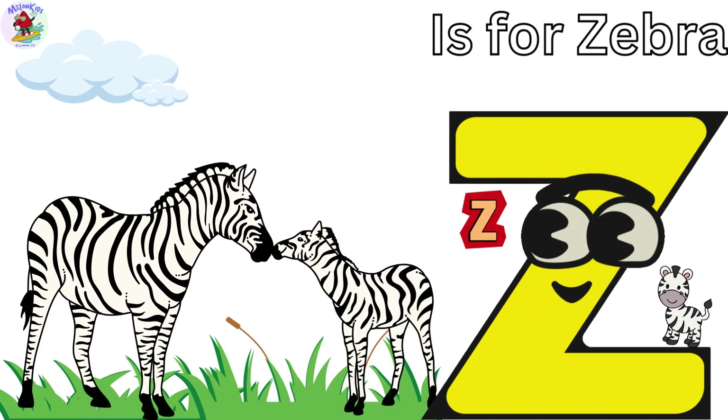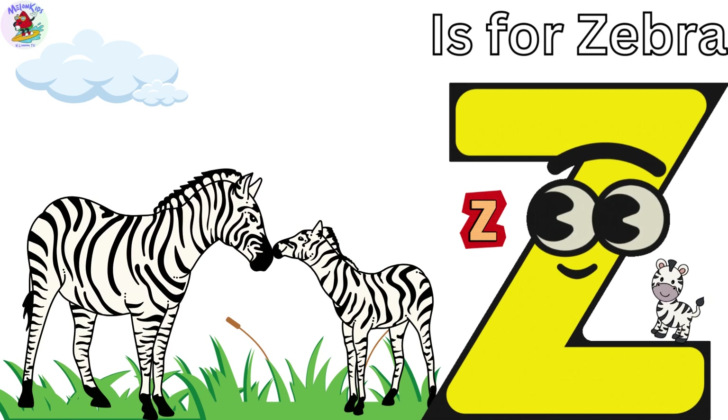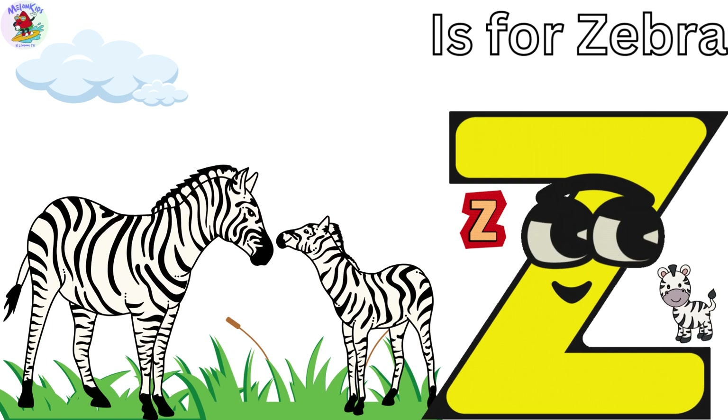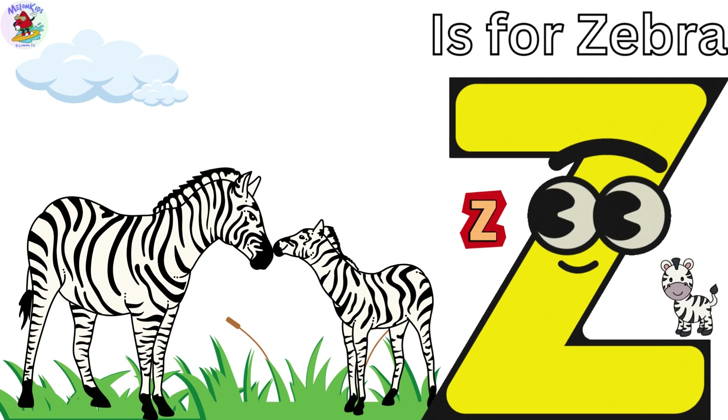Z is for Zebra. Ziggy the Zebra has striking black and white stripes. Zebras are excellent runners and can run as fast as a horse. Ziggy's the fastest friend in the jungle.